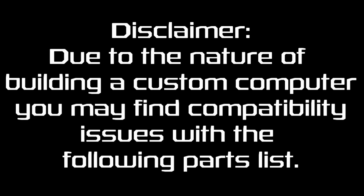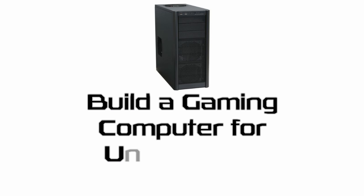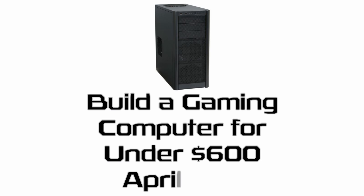Due to the nature of building a custom computer, you may find compatibility issues with the following parts list. Today I'm here with the next in my series of computer build videos, this time at the $600 price point. For a very reasonable amount you will be able to build yourself a gaming PC that can run most any game on the market today at high or even maxed graphics settings.